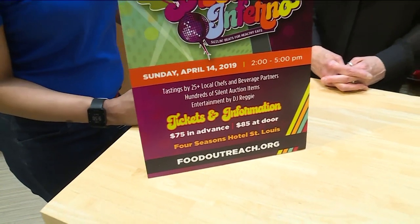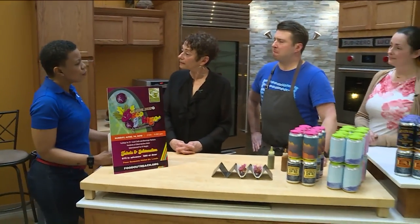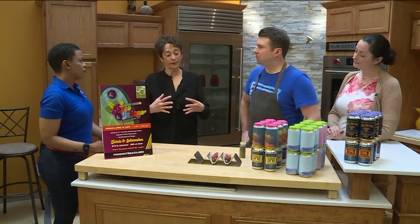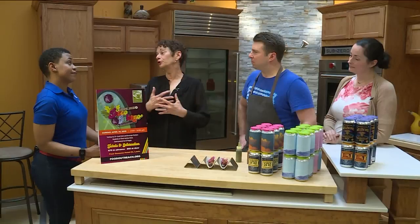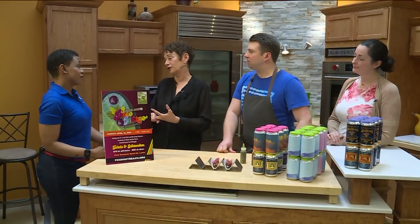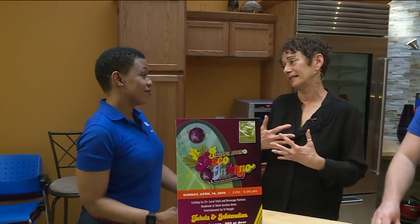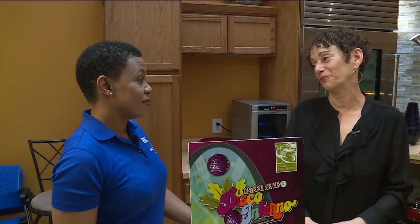Obviously you guys do need the funding. Do you feel like sometimes people still have to choose between medication and food? Yes, they do. One of the things that happens is because we provide them with two meals a day for two weeks at a time, they can use their limited resources — utilities, housing, medication, transportation — and their expenses are offset by the nutrition we're providing them.